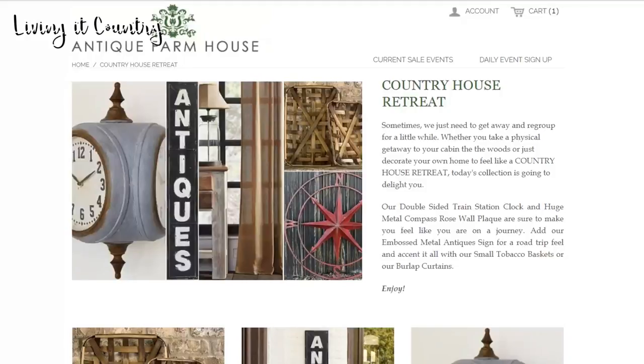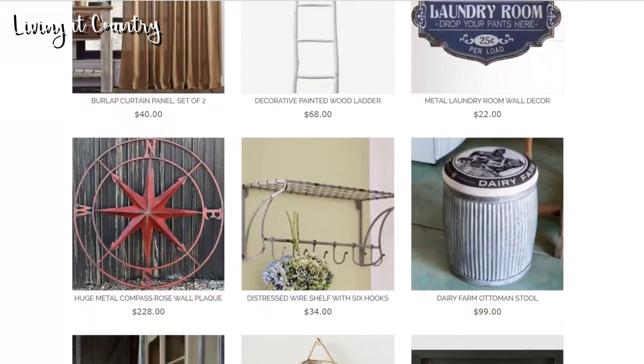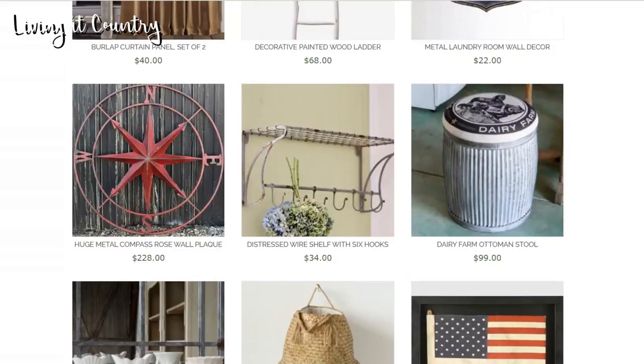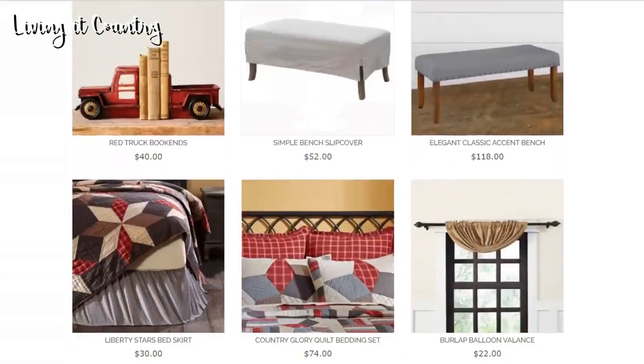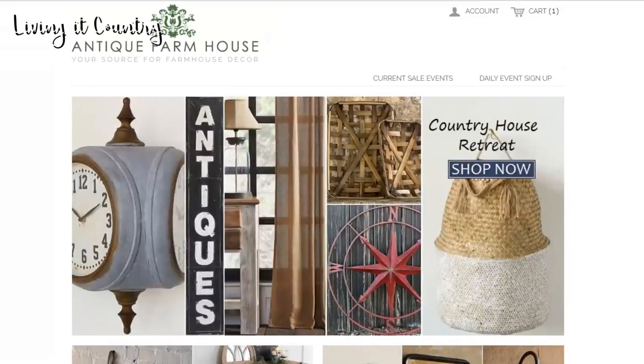We are in the Country House Retreat section of Antique Farmhouse and there is one item in particular that I am really obsessed with - this dairy farm ottoman stool. It's $99, absolutely adorable, it's perfect to just kick your shoes off and put your feet up. It's great to have as an extra chair in the house, great just as a piece of decor to add that really unique farmhouse look to any home.